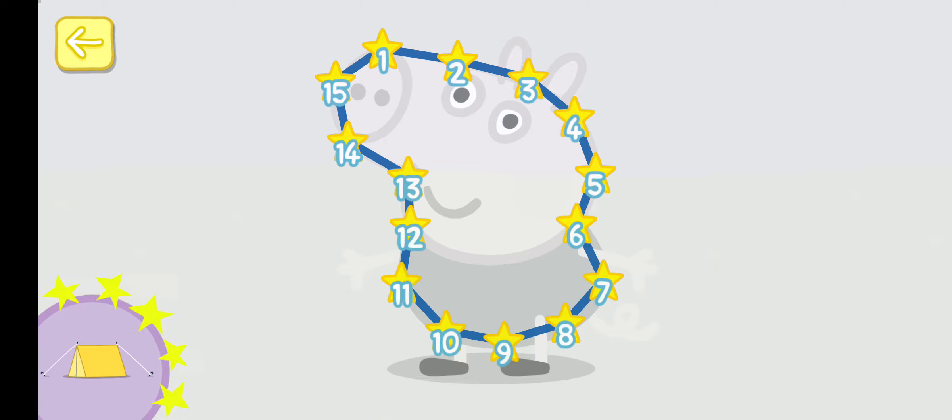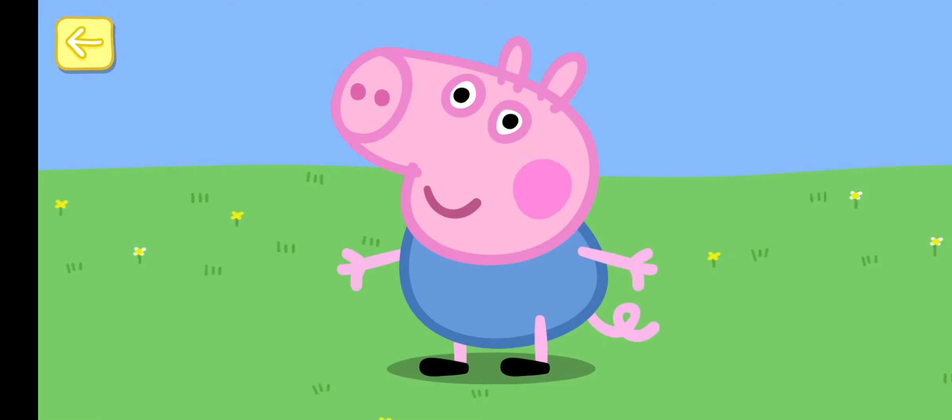Well done! You've won a sticker. Well done! You're very good at counting.